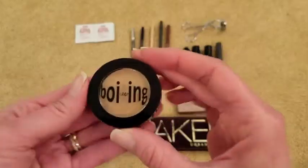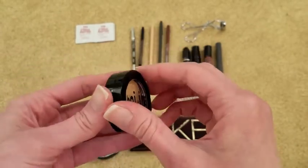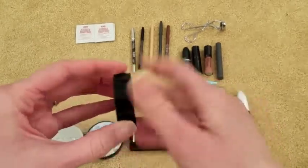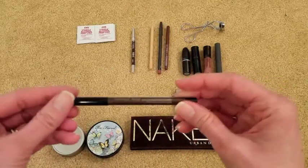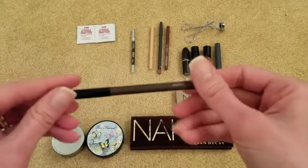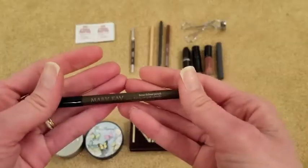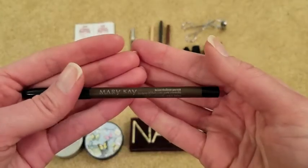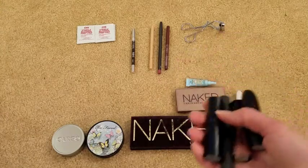I have the Boing concealer from Benefit. I'm not really breaking out right now, but I'm going to take it for a little bit of extra coverage. I also have this Mary Kay brow pencil in the shade brunette — it's the only brow product I use and I love it. This is actually a brand new one because my other one is almost completely panned down, so I want to make sure I have a fresh one to travel with.